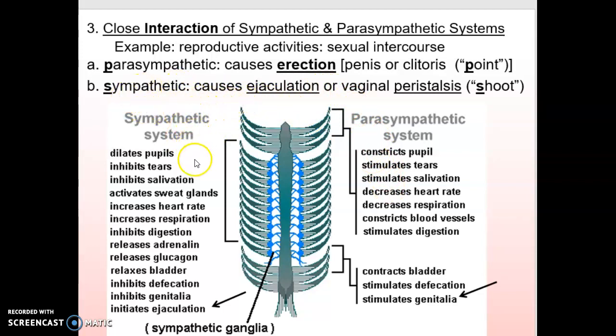Sexual intercourse actually involves both systems. You need your parasympathetic system for an erection — that's true of both the penis and blood flowing into the clitoris. But then the actual ejaculation is sympathetic. So we somewhat jokingly say you need a 'point and shoot' — parasympathetic for the erection, sympathetic for the ejaculation. Between these two, they work together to produce successful sexual intercourse.